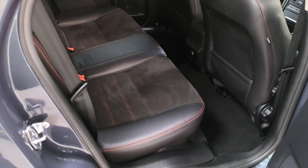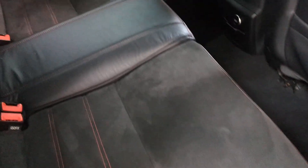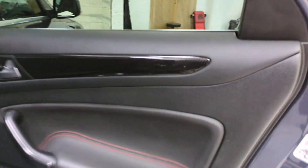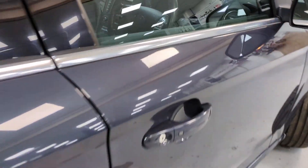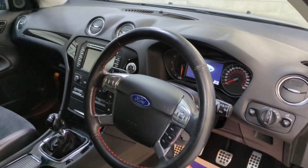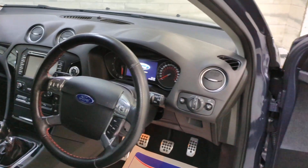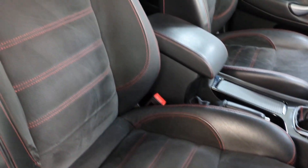Inside it's got the half leather with the red contrast stitch, which is nice. You've got your center armrest, rear ISOFIX, privacy glass, and this is a carbon fiber style trim. In the front it's got the multi-function steering wheel with cruise control — all working. You've got your folding mirrors and electric windows all around.